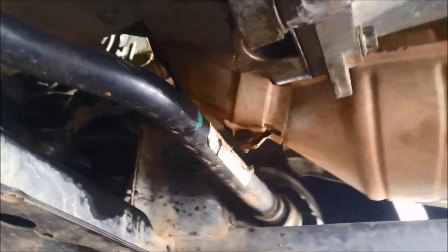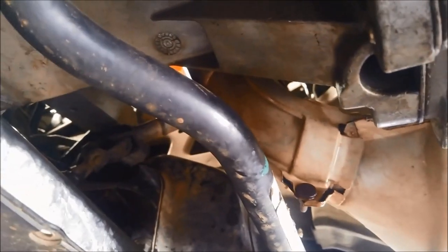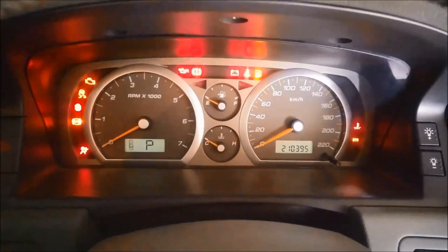Another way you can test it — I'm just going to loosen the exhaust here and try it without the exhaust hooked up. If it revs over two and a half thousand, we know it's a blocked catalytic. I've got it nice and loose now, so we can see if it'll rev up over two and a half thousand. It's going to be pretty noisy.